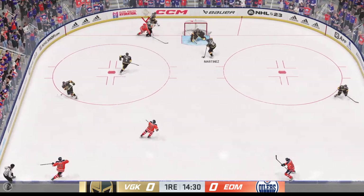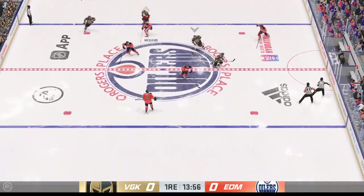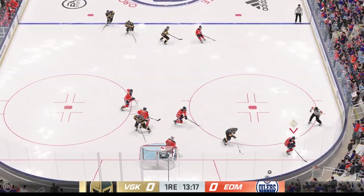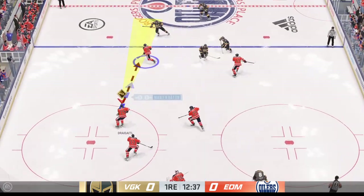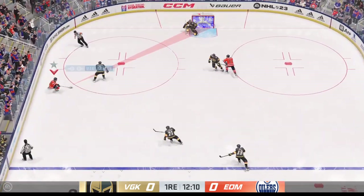Maintains possession. Vegas looks to break out in their own end. Now he takes it over the line. Here's a short pass to Martinez. Here in the corner he grabs the puck, denies him in close. I like the way he tracks the puck here — he's got to find it, then he gets his body right in front of it. That's a good save.